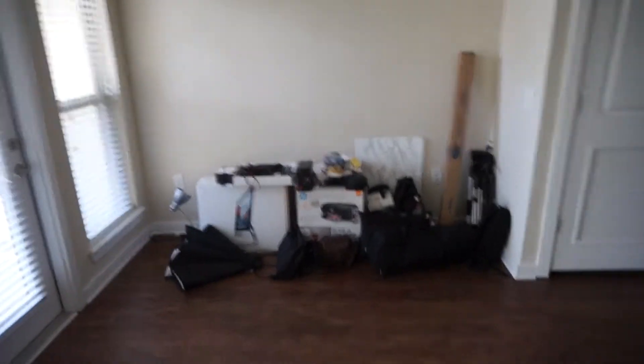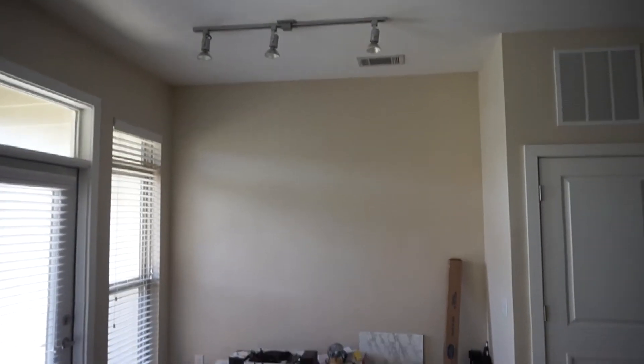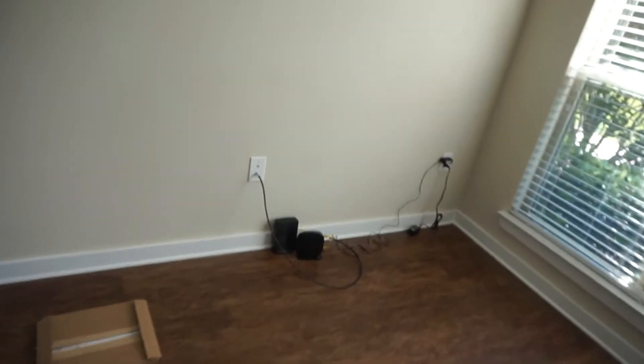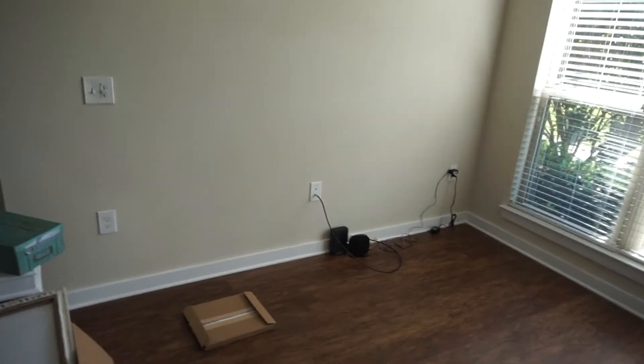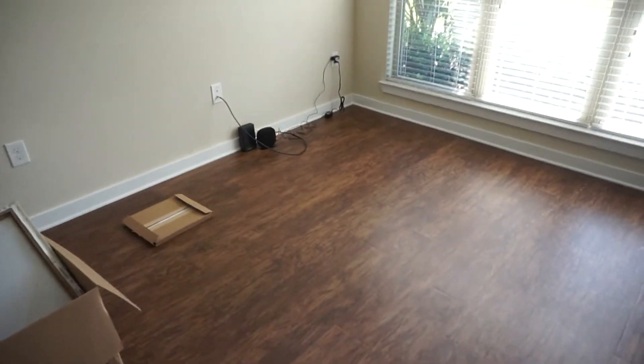Over here will be my office area, where I'm going to set up stuff for my YouTube channel. Typically this would have been a dining area, but I opted to make it an office instead. This is my living room. I already have my modem and router connected. I'm going to have two couches placed over here that I have in mind from American Signature, and I'll look for some discount furniture just in case. I'm going to do a rug on the floor as well.